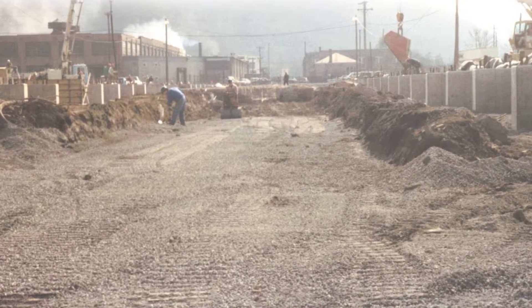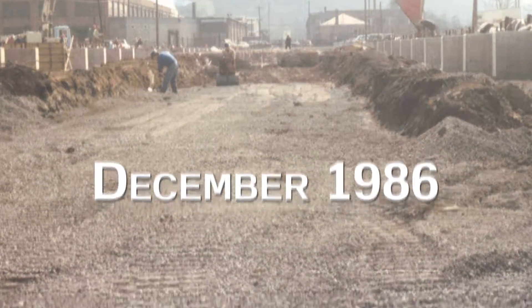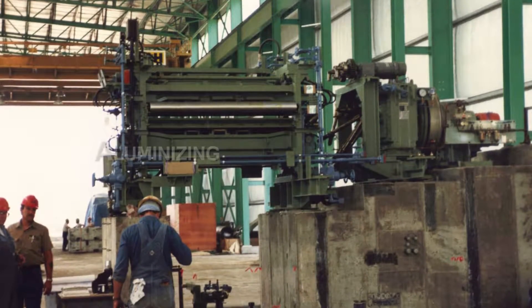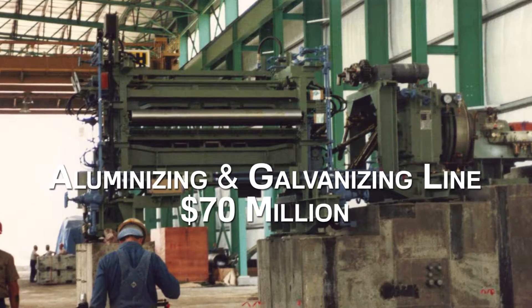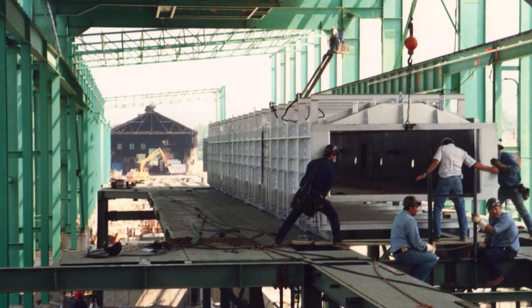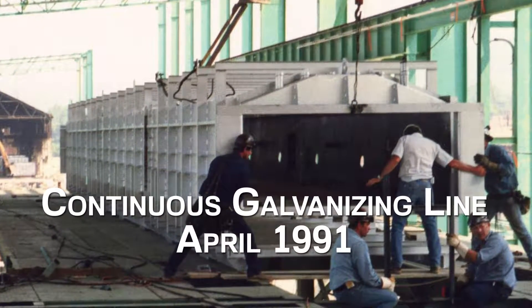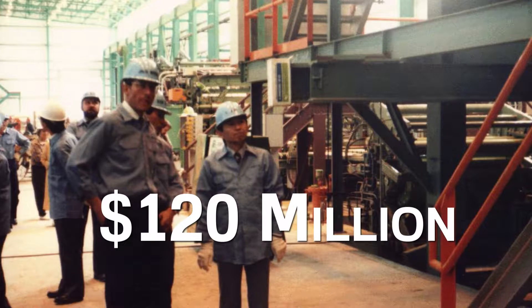Ground was broken for the corporate and plant headquarters in December 1986. The first coating line built was the AGL — Aluminizing and Galvanizing line — which cost $70 million. We added a second coating line, the CGL, or Continuous Galvanizing line, in April 1991. The total investment was $120 million.